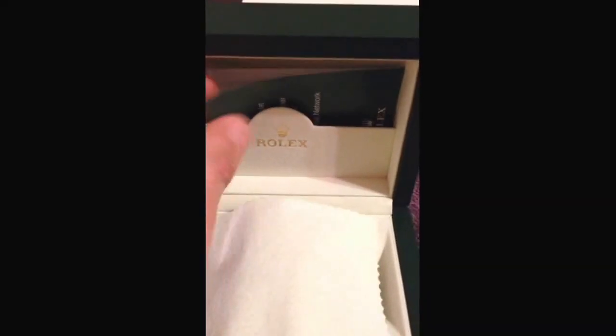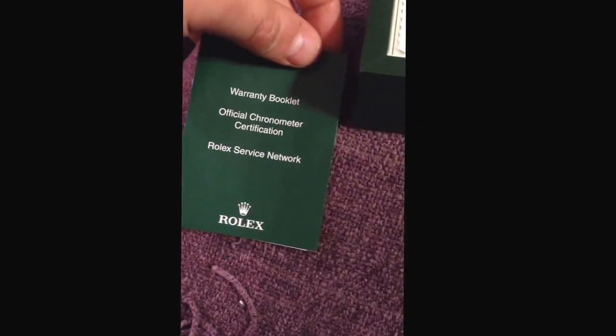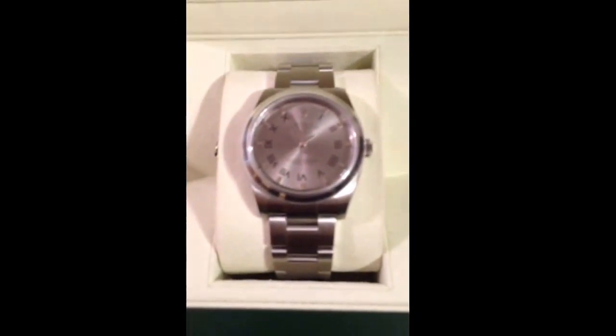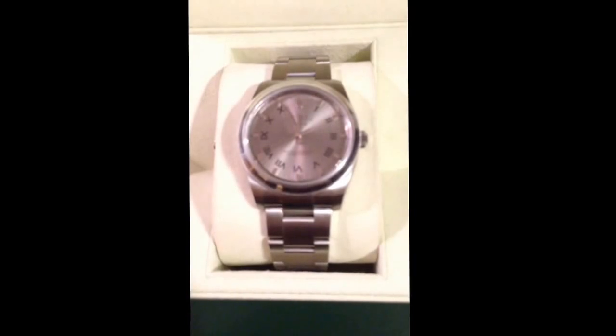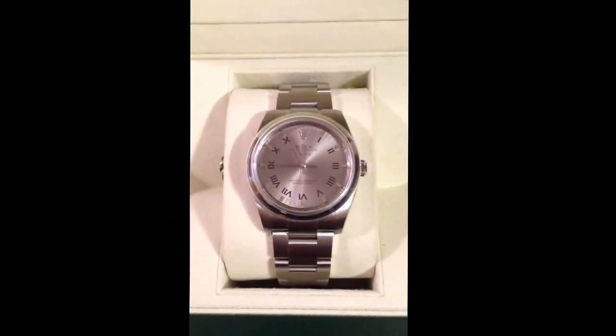Very nice casing. Obviously with Rolex you're going to have good stuff. Here's the warranty booklet. And here it is — sorry about the focus there. There it is.